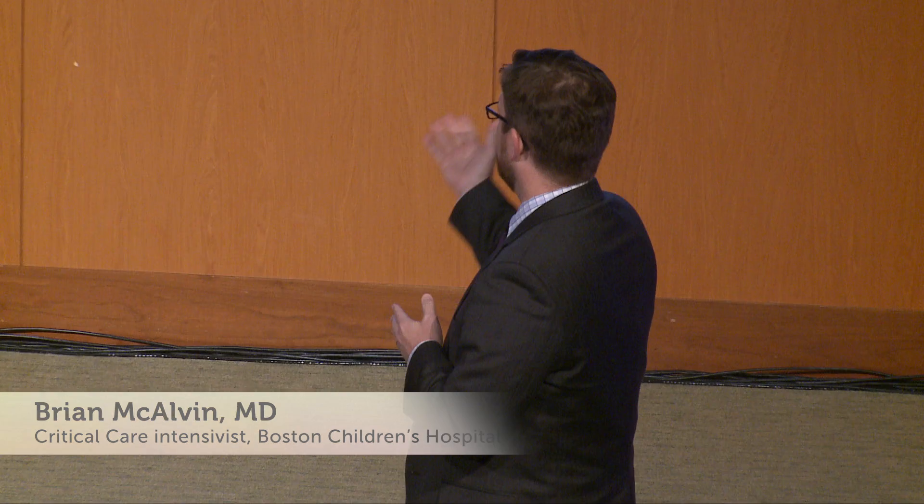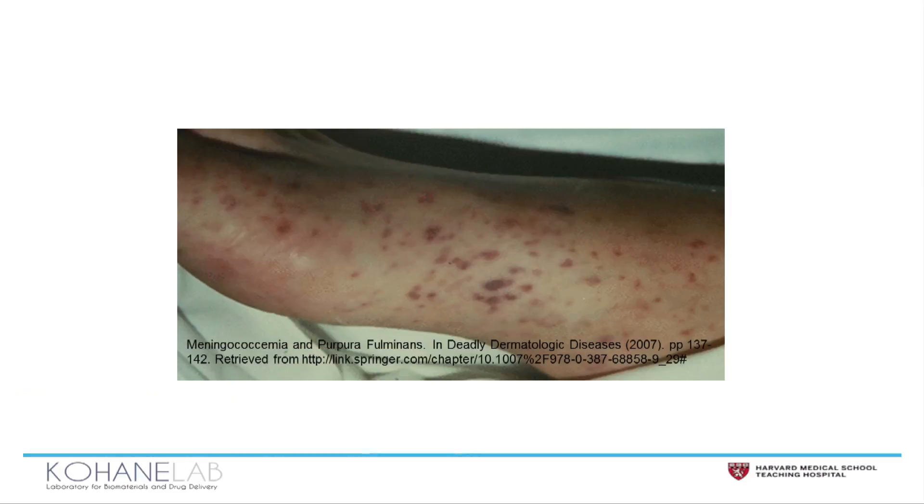The catalyst for this device was a patient named Sarah. When I met her she was four years old and she presented with a rash. In just a matter of hours, all of her major organ systems were failing and she was dying from septic shock.